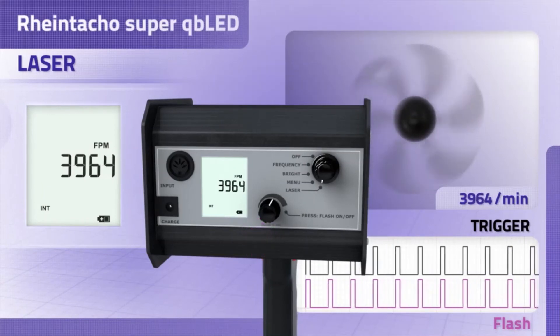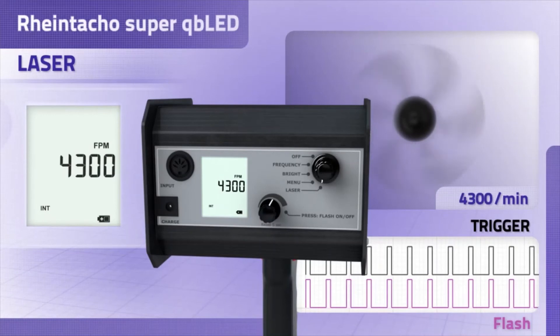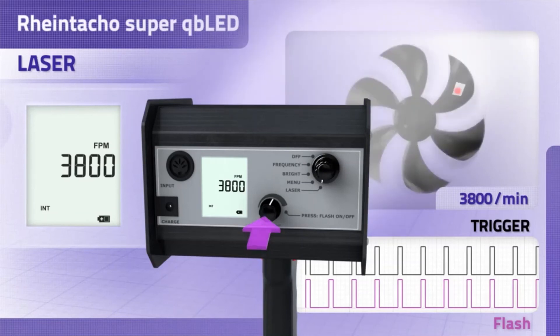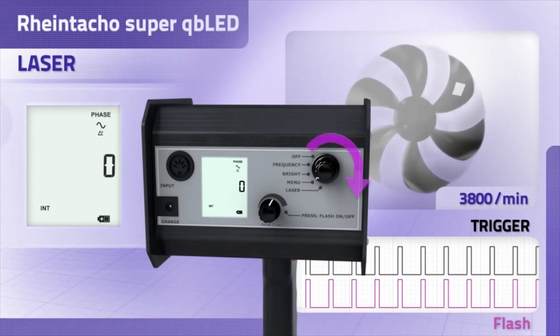Should the speed increase or decrease, the stroboscope can easily follow the speed of the object. This allows for the synchronisation frequency to be determined very quickly, without manual adjustment or external sensor signals. Furthermore, the additionally generated value guarantees absolute measuring certainty.